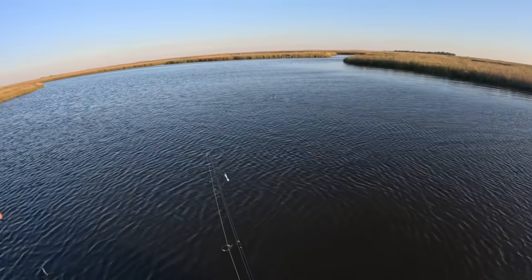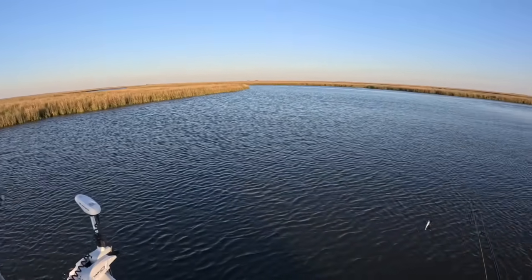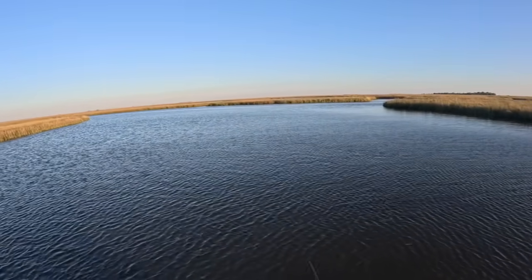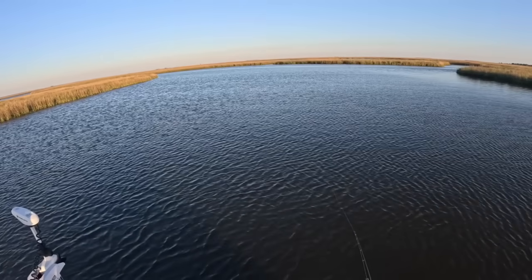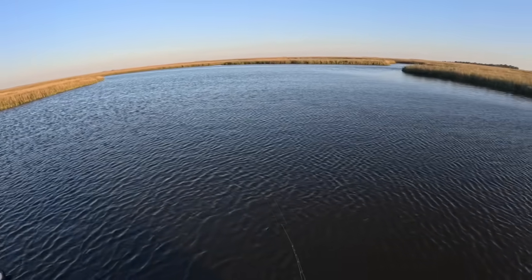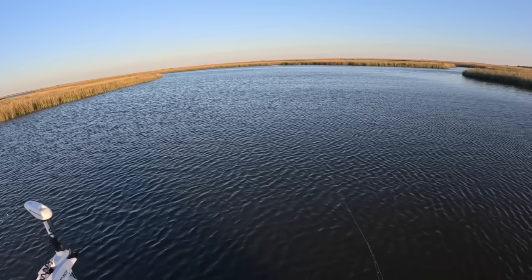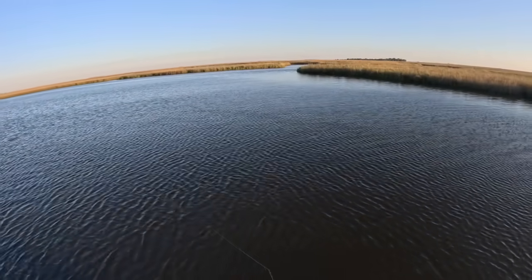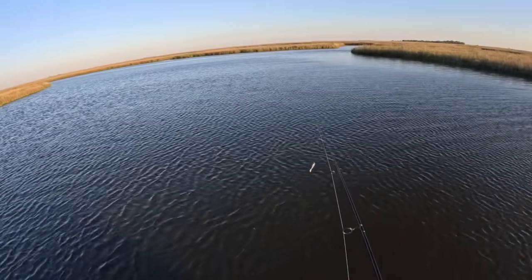We are at spot number two — I'm going to save you the pain of spot number one. The only thing we caught there was a really pretty sunrise, and there was plenty of grass too. Now we're at this little intersection in the bayou. Kevin's throwing a popping cork, I still have a jig going, and there's current falling out of this bayou so we're going to fish this intersection and see if spot two produces.